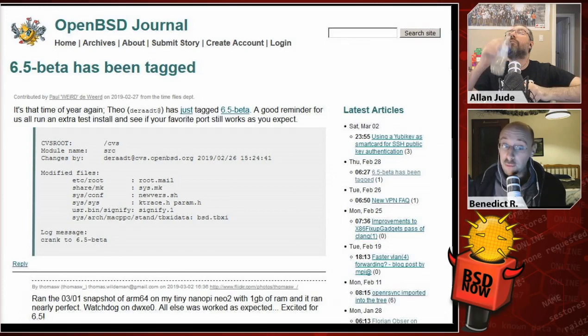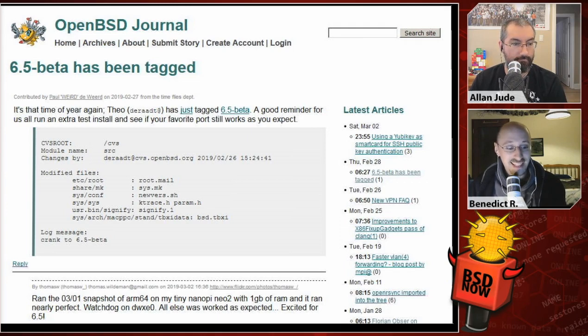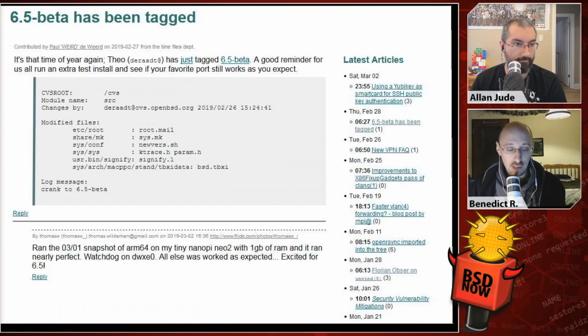Speaking of what's coming down the line, OpenBSD 6.5 beta has been tagged, although by the time we record this it might already be out. It's a greeting from the time-flies department — they say it's that time of the year again, the other rat has just tagged 6.5 beta. A good reminder for us all to run an extra test install and see if your favorite port still works as you expect. By the time you watch this, a release may already be available, but the point is to get people testing so they can fix bugs before the release.